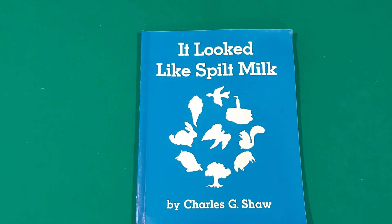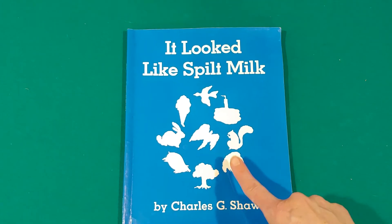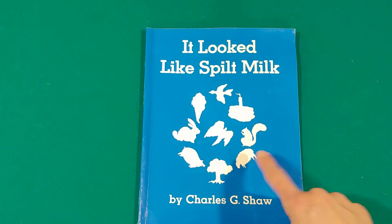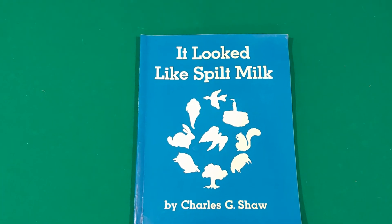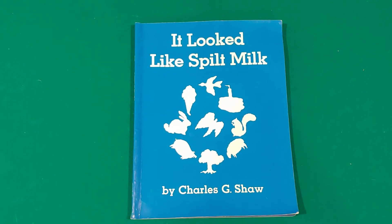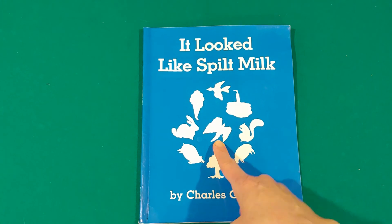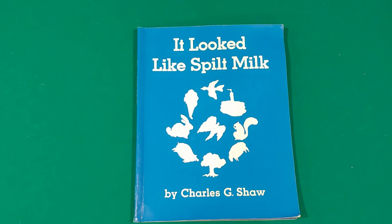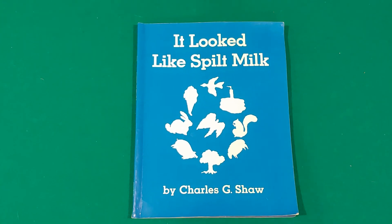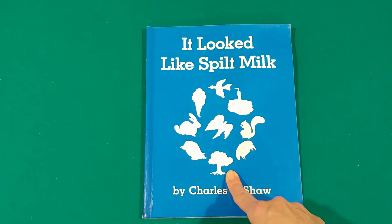Can you put your finger on the sheep? If you pointed to this one, you're right — there's the sheep. Can you put your finger on the angel? There's the angel — great job. And can you put your finger on the tree? There it is, there's the tree — great job.